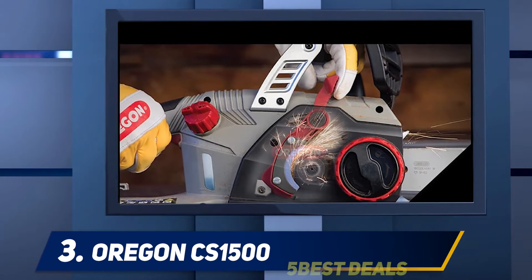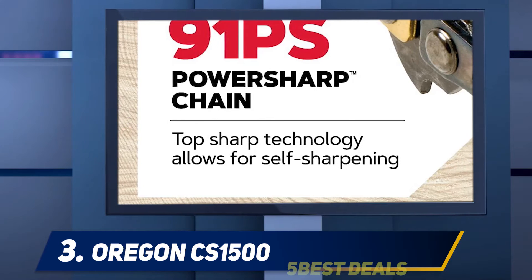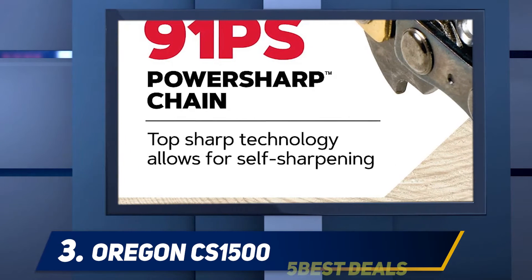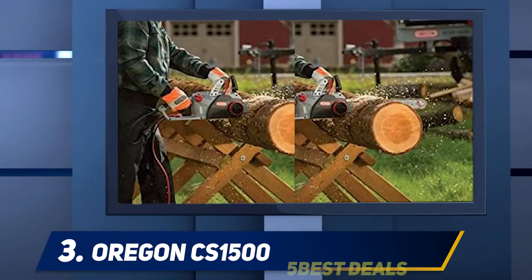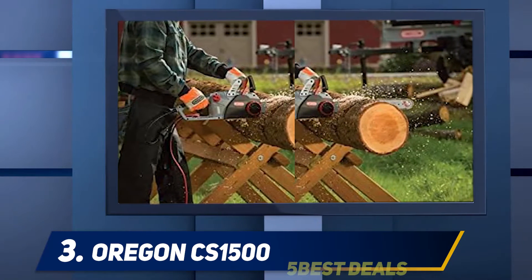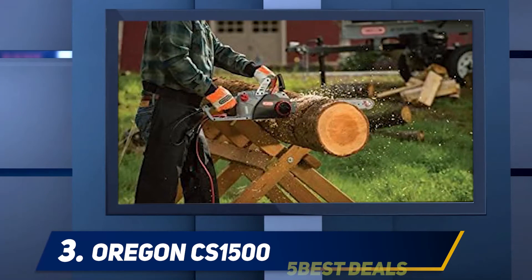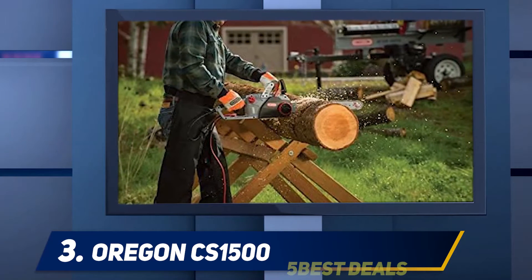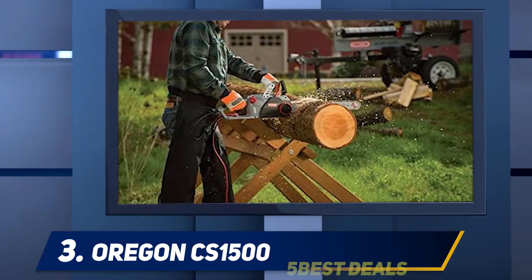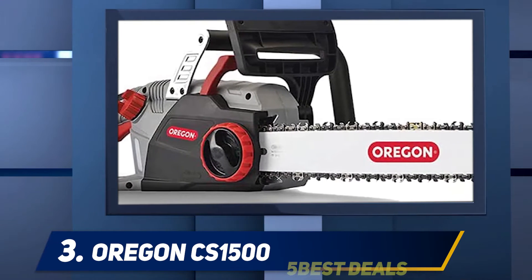At number 3: the Oregon CS1500. When most companies are running chainsaw bars made by Oregon, you know they know how to make a good chainsaw. The CS1500 is Oregon's corded offering, and features a unique self-sharpening feature so you can sharpen the blade and get right back to work with minimal downtime. This is a solid mid-size chainsaw fitted with an 18-inch bar. Power comes from a 15-amp traditional brushed motor, which is a solid, reliable power source for a chainsaw like this.